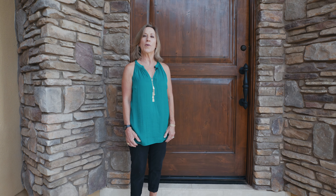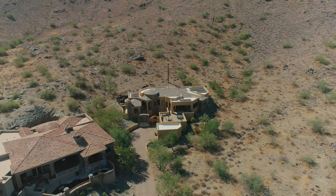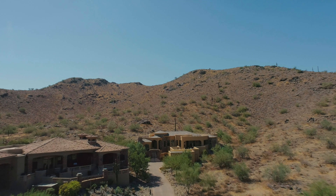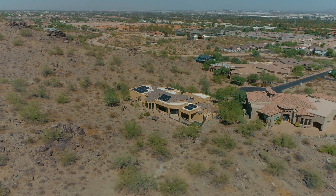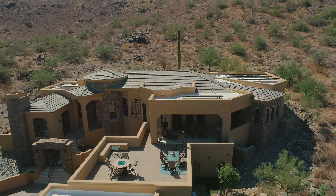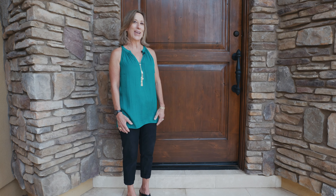Welcome to my latest listing at 8038 South 38th Place, Phoenix, Arizona 85042. This custom home is tucked into the Preserve at South Mountain. Built in 2006, it has three bedrooms, an office, three and a half bathrooms, a great room floorplan, and views to die for. Can't wait to take you on inside.